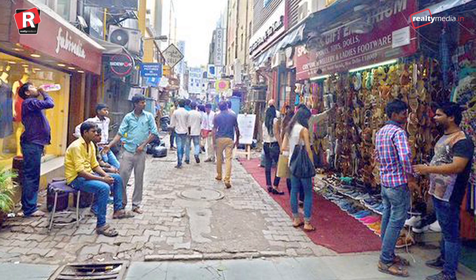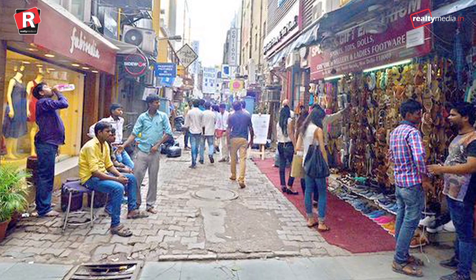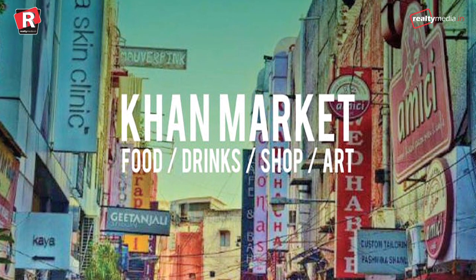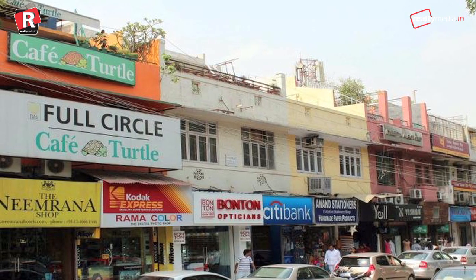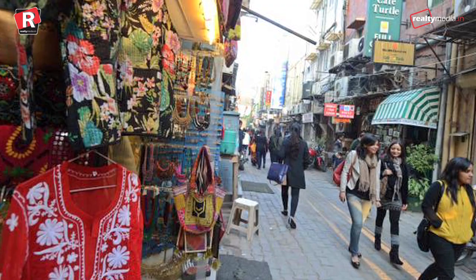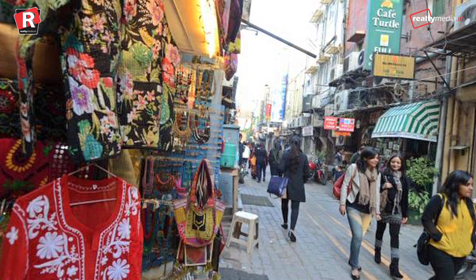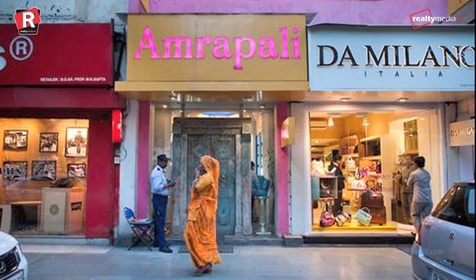Khan Market, New Delhi — commanding the highest rentals of Rs 1,250 per square feet, New Delhi's Khan Market continues to be the most expensive retail location in India. This micro market has been most consistent in the rankings, bagging the same position for more than five years now. However, Khan Market's position has moved down two spots from last year to become the world's 28th most expensive retail location.